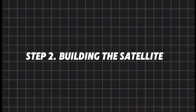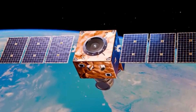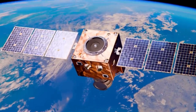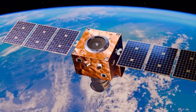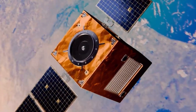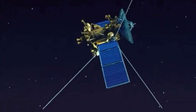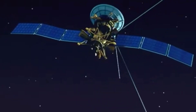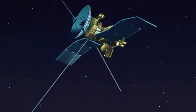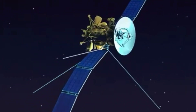Step 2: Building the satellite. Once the design is ready, it's time to build. This isn't like making a car in a factory. Every satellite is hand-assembled in an ultra-clean lab. Even a tiny speck of dust can damage delicate sensors in space. Each part is carefully tested before being attached — the power system, the antennas, and the computers. Everything has to work perfectly. If something breaks in space, there's no mechanic to fix it.